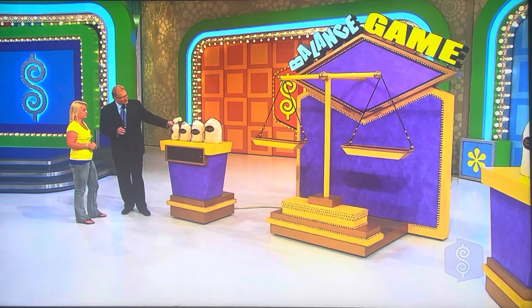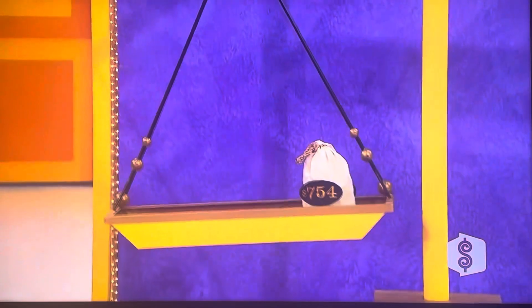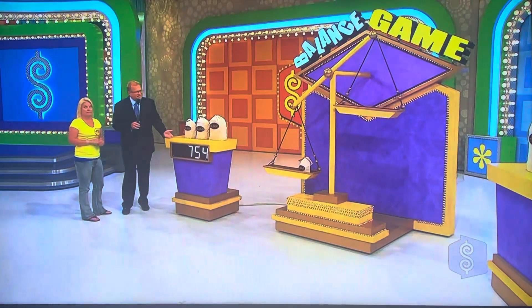All you have to do is pick three bags out of here and make that the same price so it weighs evenly with the home theater bag. So you're trying to find the price — I'm gonna start you off with one of the bags, I'm gonna give you a hint: 754 — that's what it ends in. So what you gotta do now is pick two of these bags to give us the price of the projector system. Go ahead, Megan.